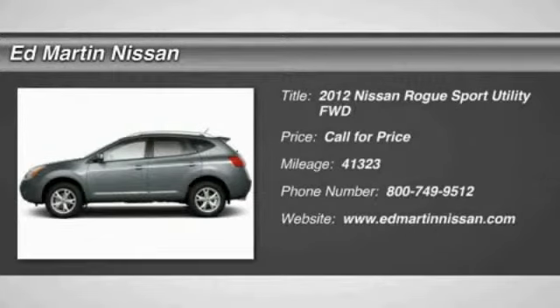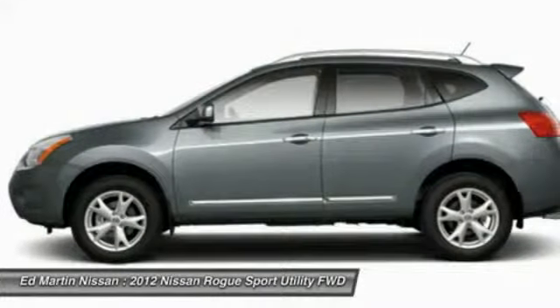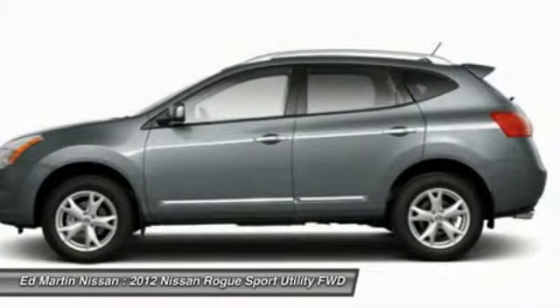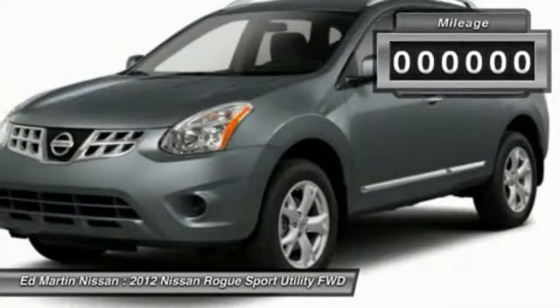The 2012 Rogue — the stylish Rogue — gets 27 miles per gallon and still boasts nearly 58 cubic feet of cargo space. With a 5-star side impact safety rating and intuitive all-wheel drive for confident handling, the Rogue is more than you expect and everything you deserve.